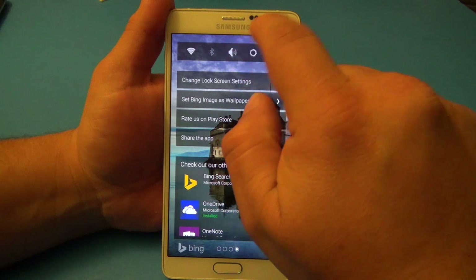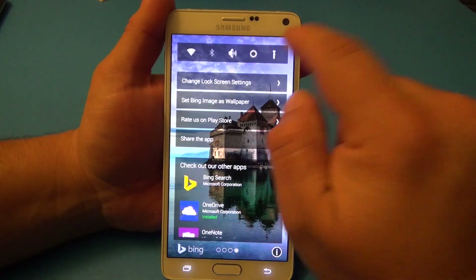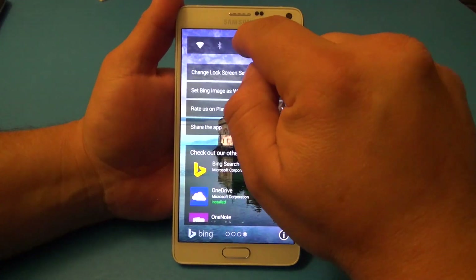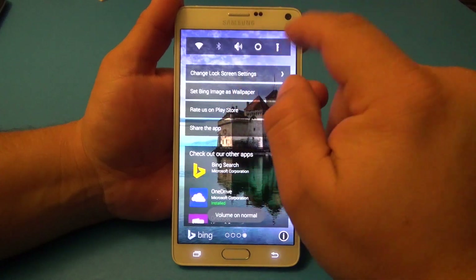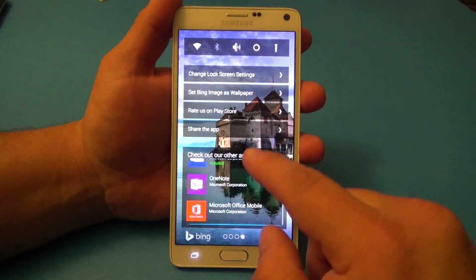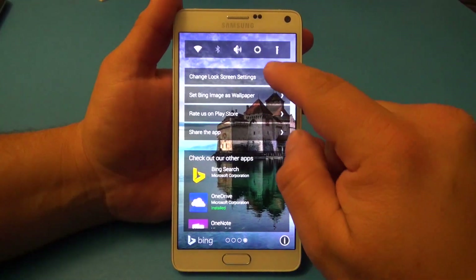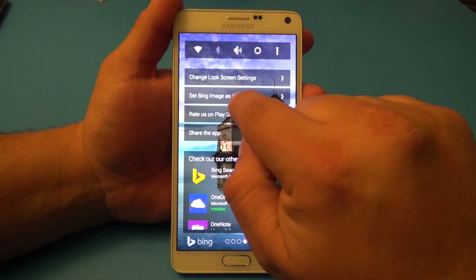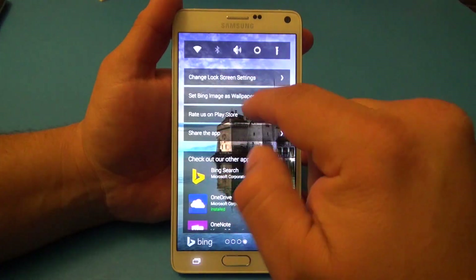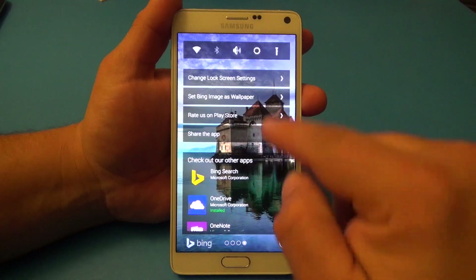Swiping again, now you have the settings section. Right here you have the option to control brightness and auto brightness. It also has a flashlight — not bad! It has sound you can turn off and on, Bluetooth, and Wi-Fi. Here are recommendations for other Microsoft apps. Over here, 'Set Bing image as wallpaper' — if you hit that it will set the current image as your normal phone wallpaper. That's a cool feature.